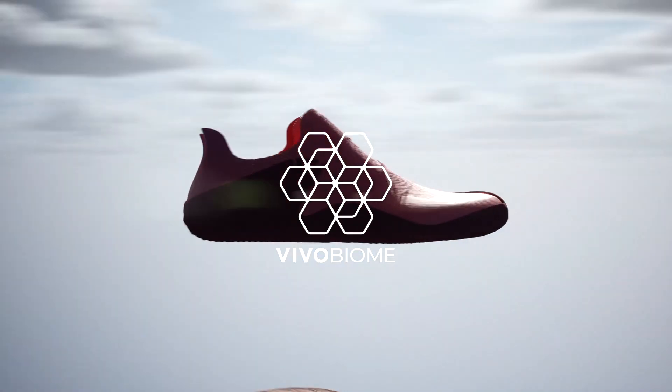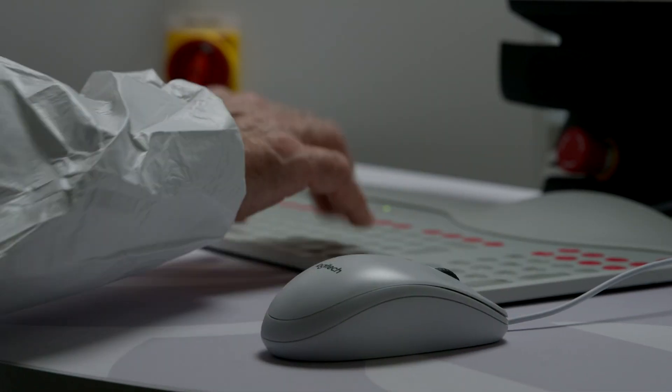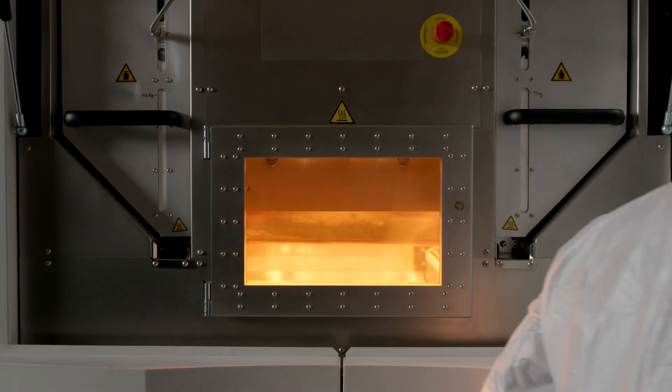Vivo Bio, in contrast, is fast, it's digital, it's simple, and it's an additive process, which means you only have to use the material you need when you need it. Through our partnership with Wasp, we're creating a scan-to-print circular footwear system fit for our feet and fit for the future.